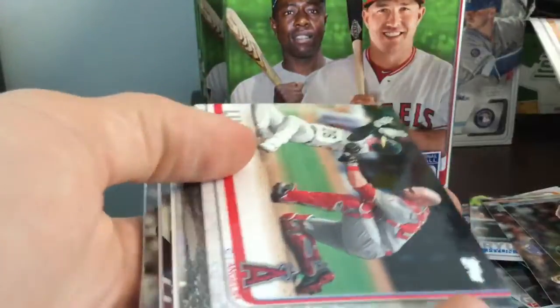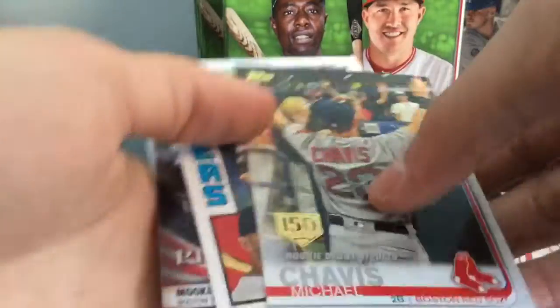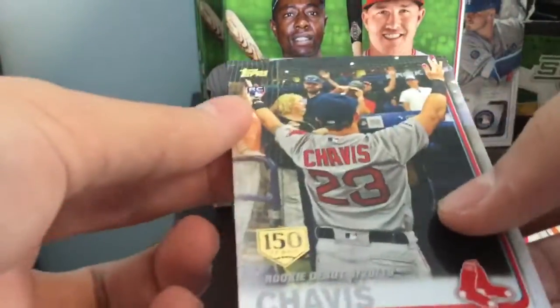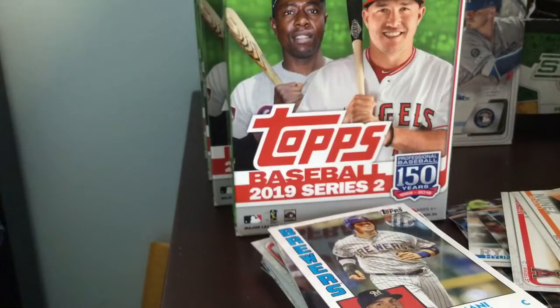I'm hoping for the Keston or even a numbered parallel of a nice rookie — that would be good. We got a Willie Mays. Nice. Michael Chavis — I'll take that. That's a 150-year stamp. I don't think these are numbered, but I pulled a super duper short print of Chavis before. That is a nice card — I'll take that. Let me get it sleeved up. A nice little pull there.